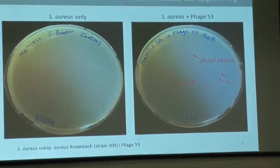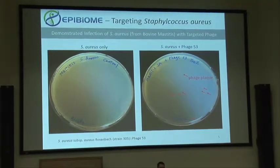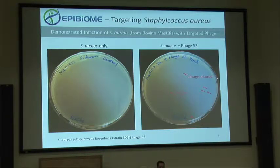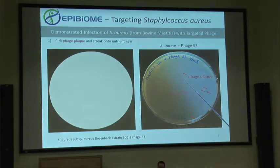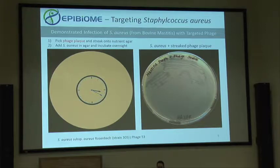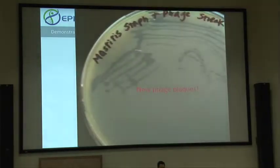On the left you'll see a plate of Staph aureus — this particular staph came from a cow with mastitis, just a lawn of staph. On the right we plated it along with phage 53, and you can see some phage plaques. We can pick one of those plaques with an inoculating loop, streak it onto a fresh agar plate, pour staph onto that plate, and incubate overnight. What we see is a classical streaking experiment — phage plaques in the form of streaks — and zooming in you can see those are actually new phage plaques.